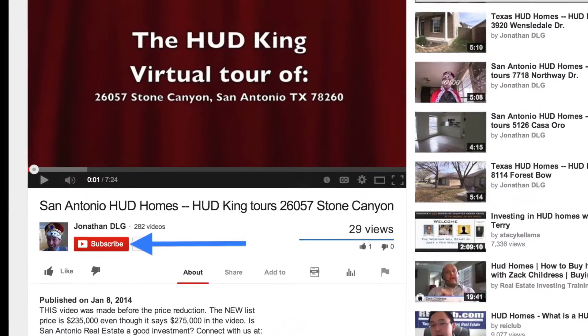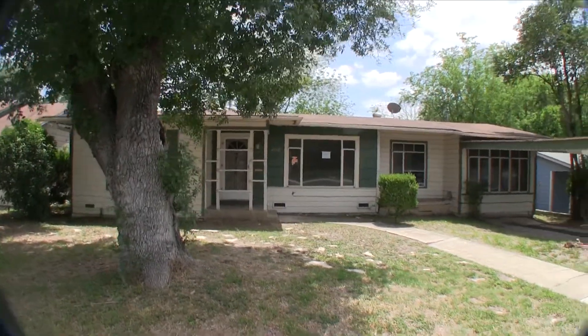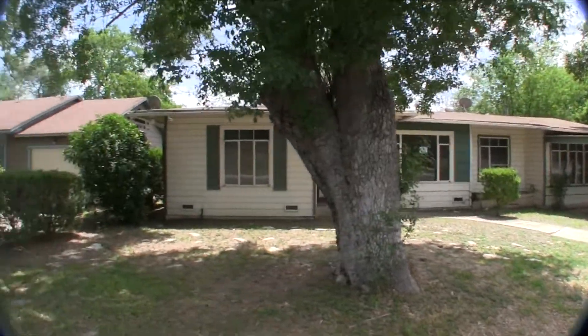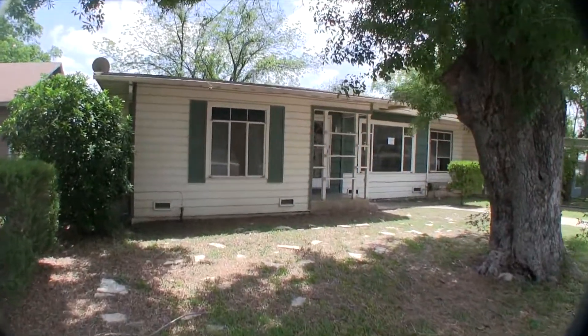We are here at 3268 West Woodlawn Avenue. This home is located in the University Park subdivision, which is just west of Woodlawn Lake in San Antonio — a very neat, older, established area, pretty desirable.